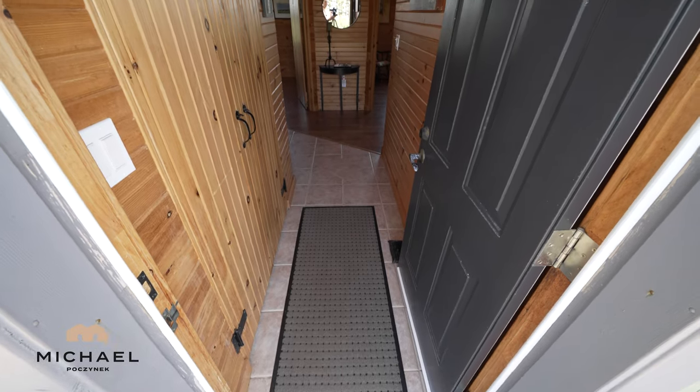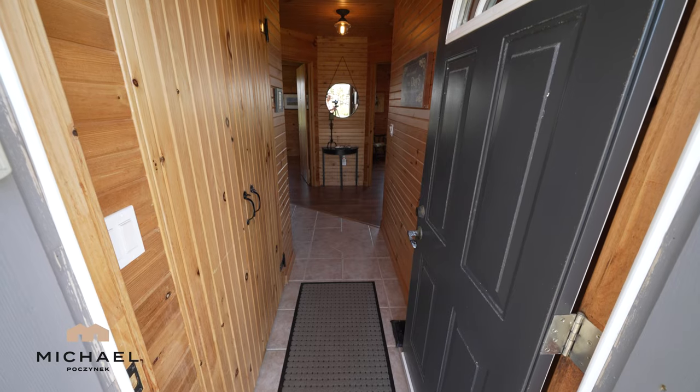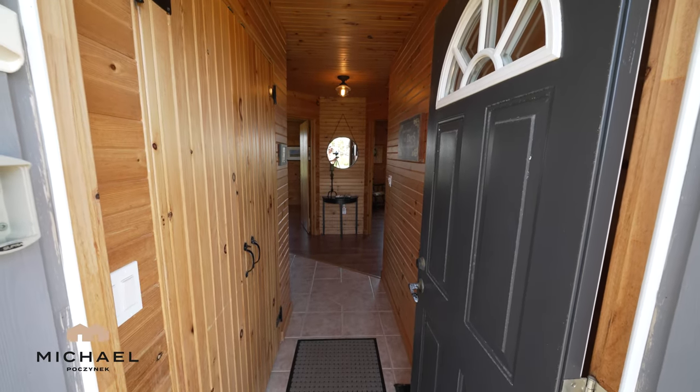Stepping in through the front door we've got a closet on the left. We've got ceramic tile on the floor and beautiful wood walls and ceiling.